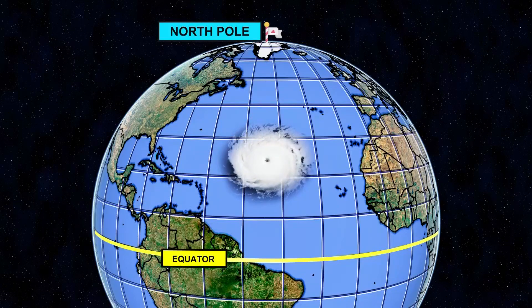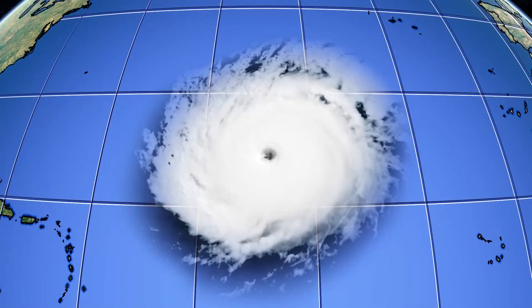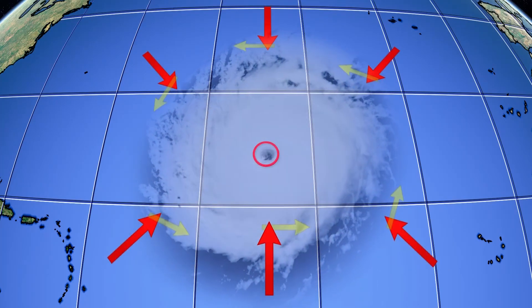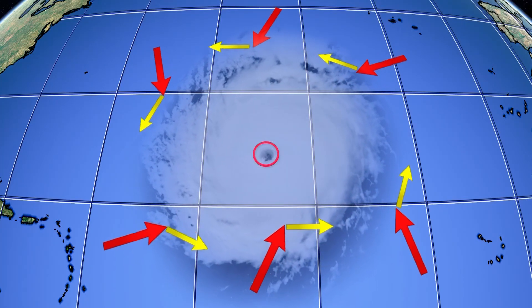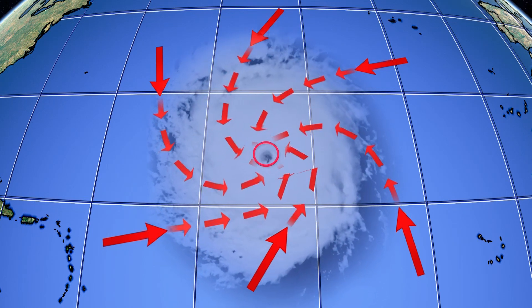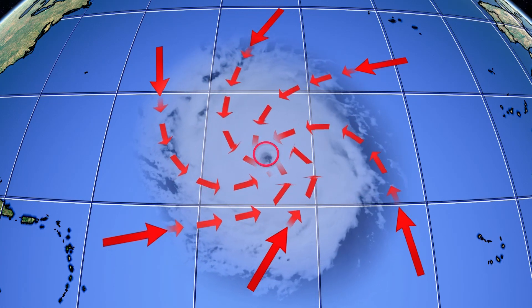The same goes for moving air. When low pressure forms, that low wants to pull air toward it in a straight line. But the Coriolis force wants to bend that air off to the right. The result? The air spins around the center of low pressure in a counterclockwise direction. And that is why hurricanes spin in the first place, because of the Coriolis Effect.